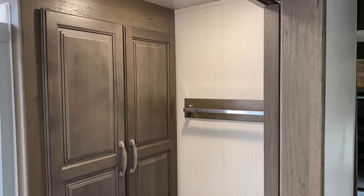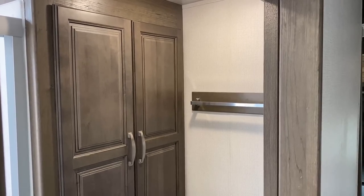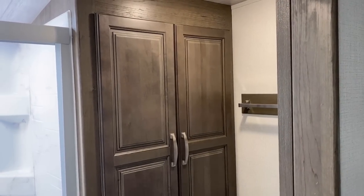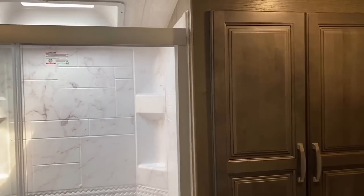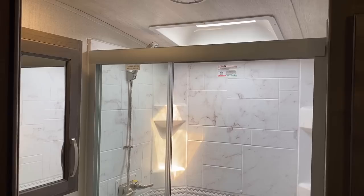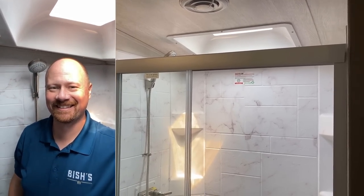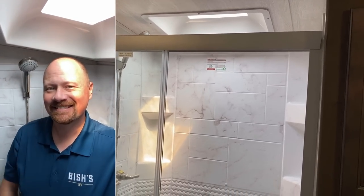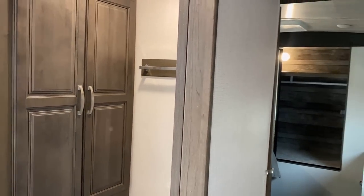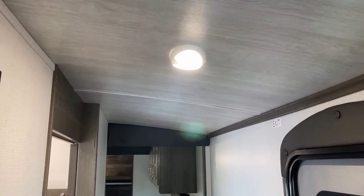Over here you can see either just huge storage or your potential washer/dryer location, which is cool. Previously this floor plan lacked any washer/dryer hookups, which felt a little silly in a big triple-slide trailer like this — but now they've fixed that. Good headroom in the shower as you can see. And if you don't care about the washer/dryer thing, you just have some serious storage space built right in. There's also a motion light directly above — you can put it in motion mode or turn it on/off, whatever works for you.